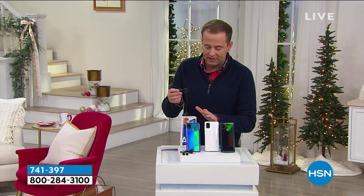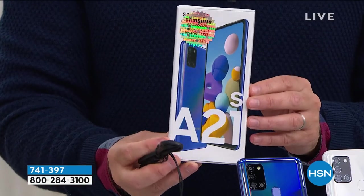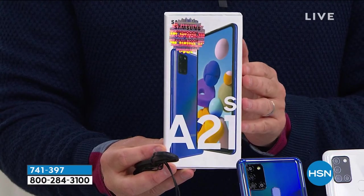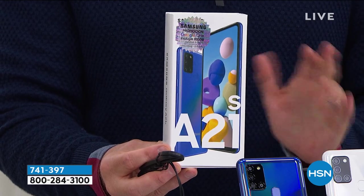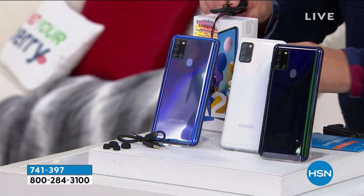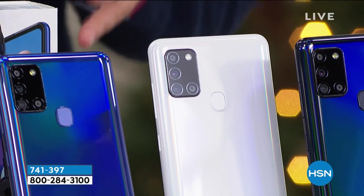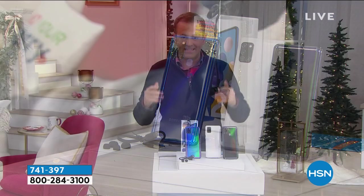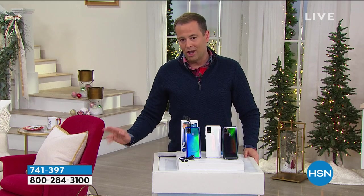For the first time ever, earbuds are included. Brand new and unboxed — this is absolutely brand new. If you are on a GSM carrier — which is AT&T or T-Mobile or others — this will work for you. No credit checks, no contracts. It's yours to own. In black we have around $300 left, in white $200, and the rest is in blue. This is a premium, state-of-the-art Samsung Galaxy A21S — we're making it available right now at the lowest price ever.